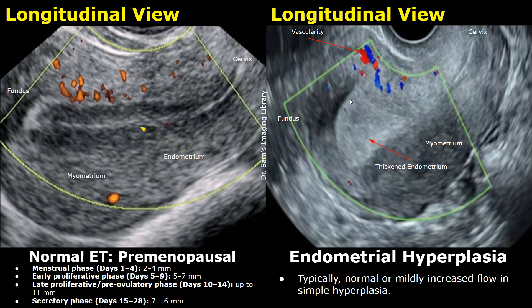On color Doppler evaluation of endometrial hyperplasia, the thickened endometrium will either show no internal vascularity or only mildly increased internal vascularity.